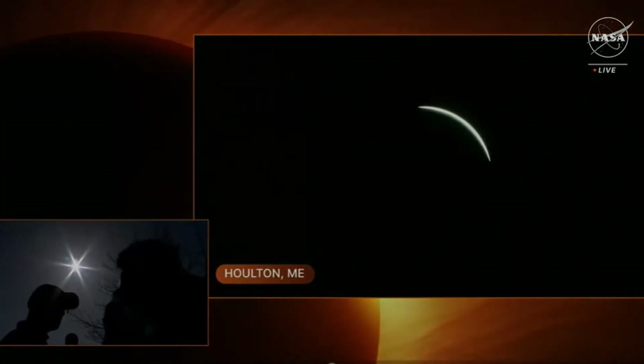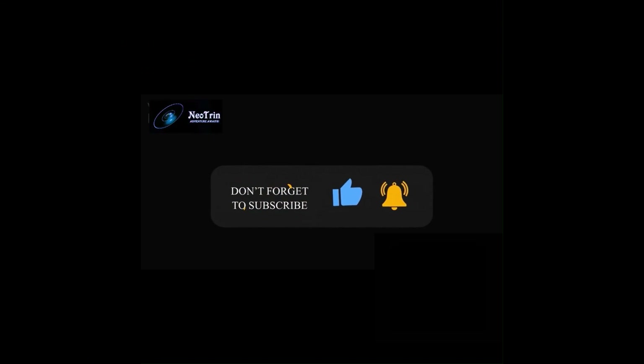All right, well, that was incredible. Make sure to hit that subscribe button and ring the notification bell so you never miss out on our content.